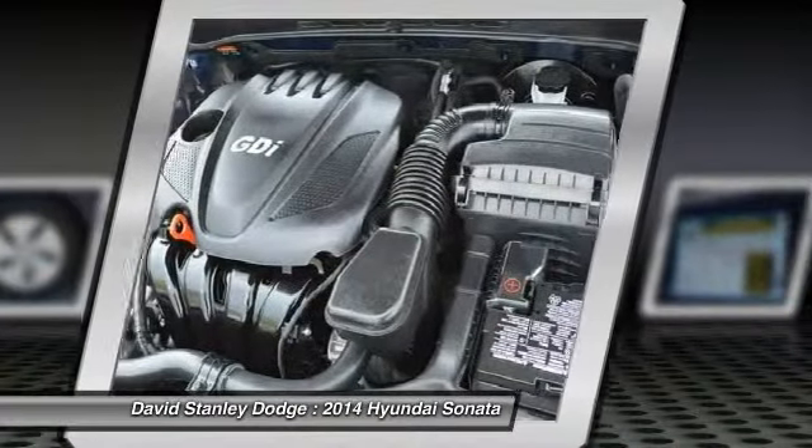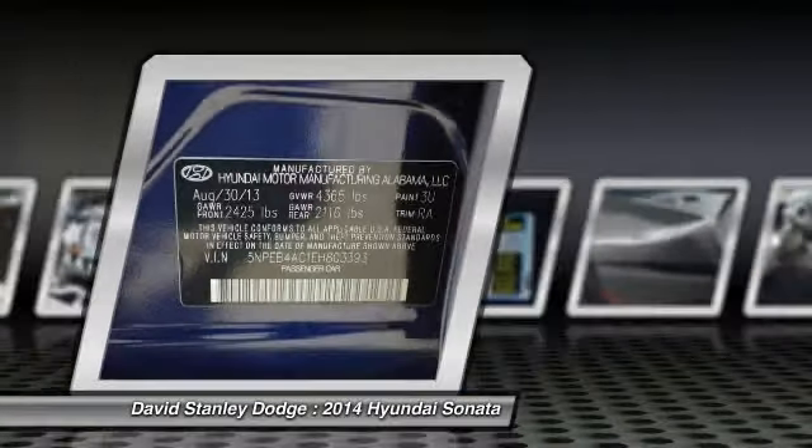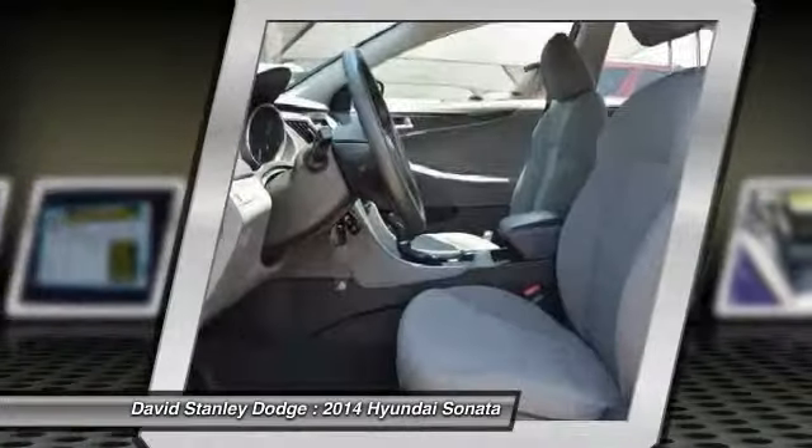dual airbags, front air conditioning, power steering, four-wheel disc brakes, center armrest, power windows, security system, CD player, rear window defroster.